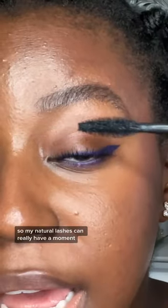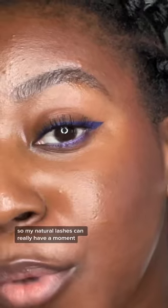Recurl your lashes the correct way, very gently. I like to keep my eyeliner as thin as possible so my natural lashes can really have a moment.